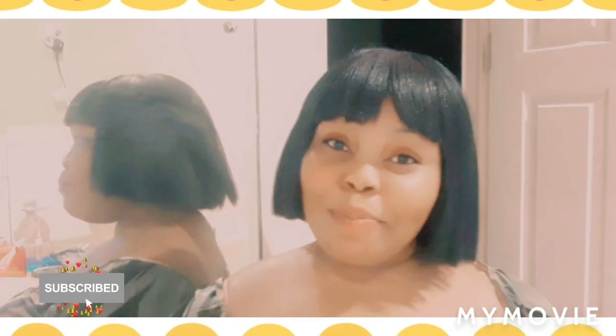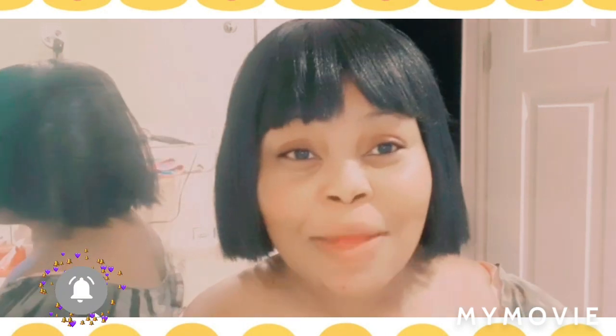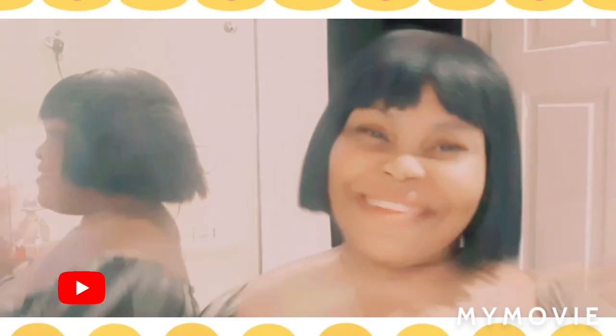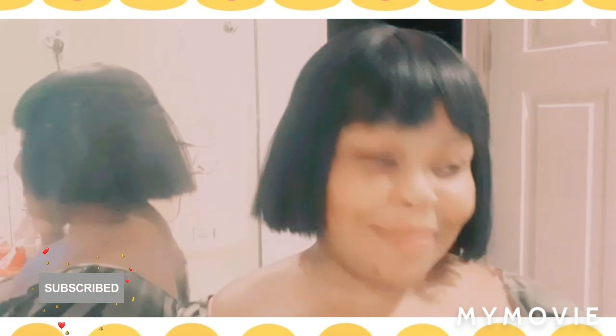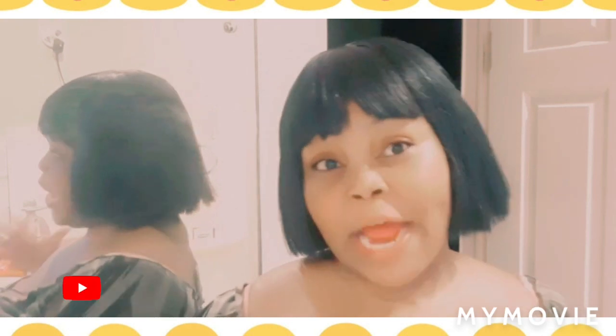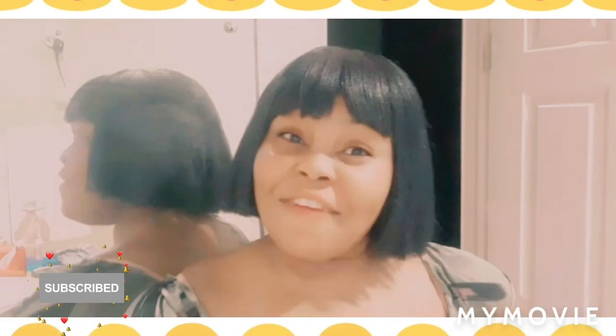Thank you so much for all your support, and thank you for all the new subscribers and viewers and the people who come back and watch my channel — big up yourself, thank you so much. Please like, share, subscribe and blow up the comment section with your nice comments. I post daily, so you can come back tomorrow — I have more videos on my platform. You can share this with your friends and family.